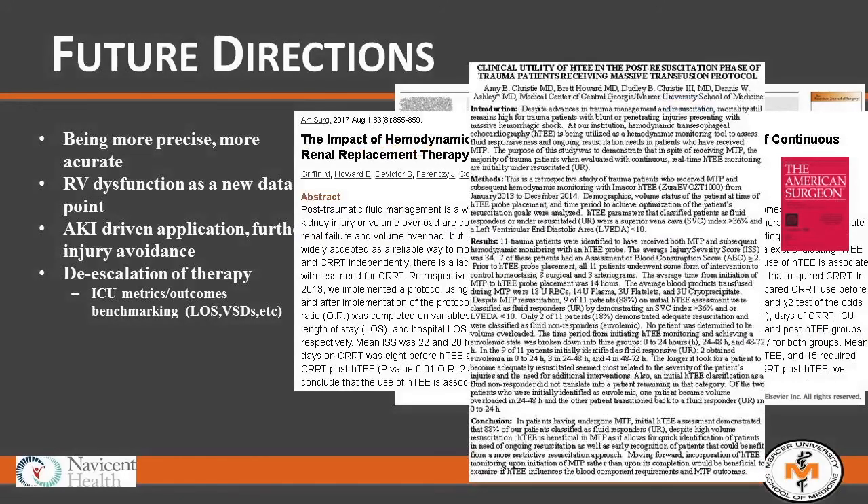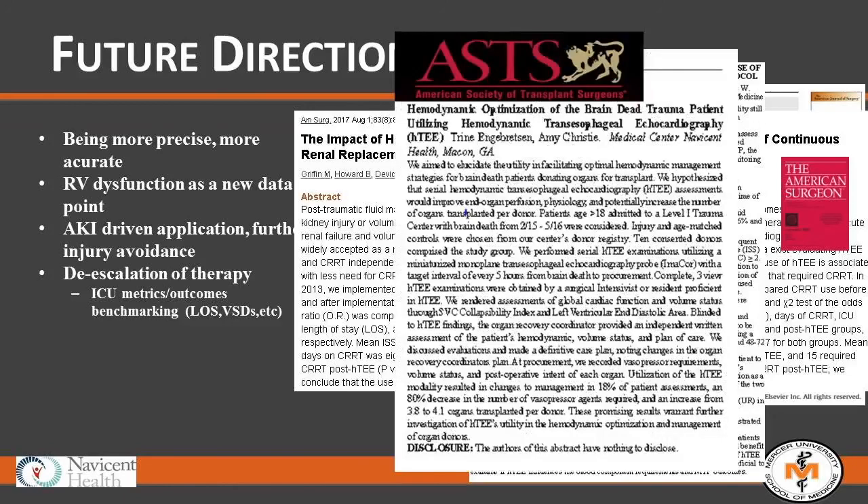Also, management strategies such as massive transfusion protocol — when have we had enough? There's a small study demonstrating massive transfusion protocol responsivity, and I think HTEE would be a great tool to use MTP a little better from a resource utilization standpoint. Then organ procurement is another future direction.